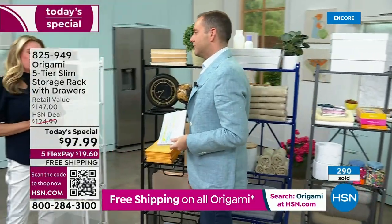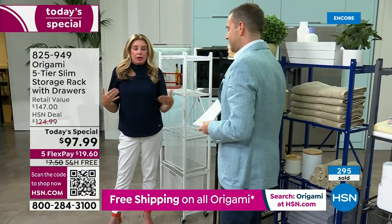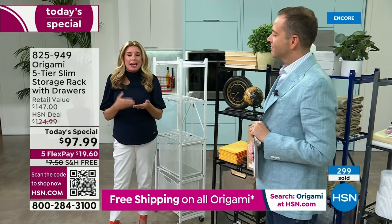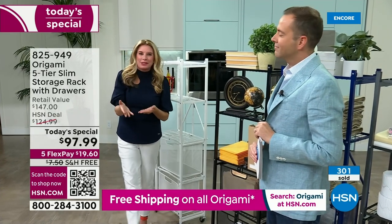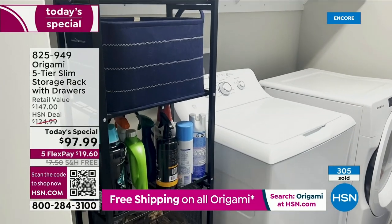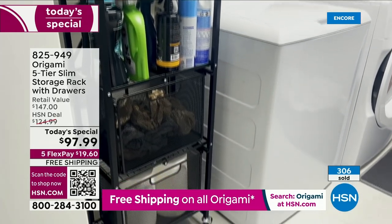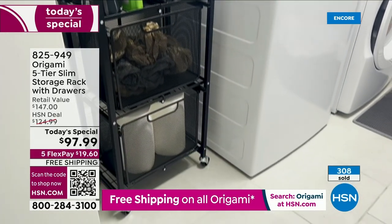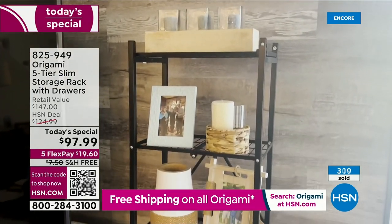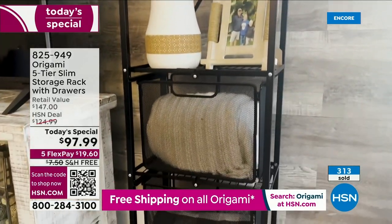We've waited so long for this today's special. We took the pantry rack everybody loves and made it better — gave you options, the ability to customize it for any single room. Do a mental inventory: think of the laundry room, where are you storing all that stuff — the cleaning supplies, laundry detergent? What about the bathroom? Do you have something in there that's buckling, bowing, plastic that's getting moldy?